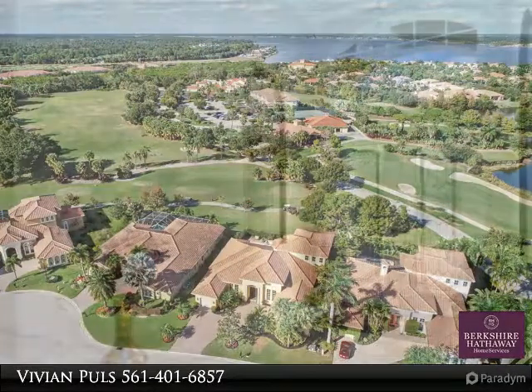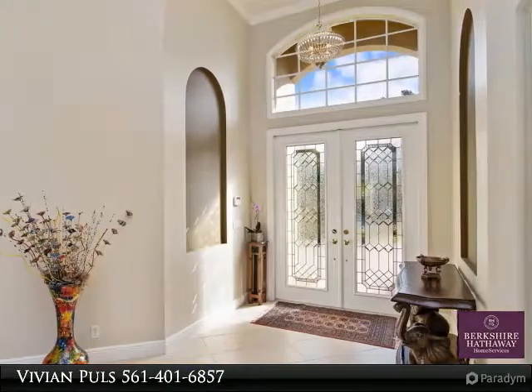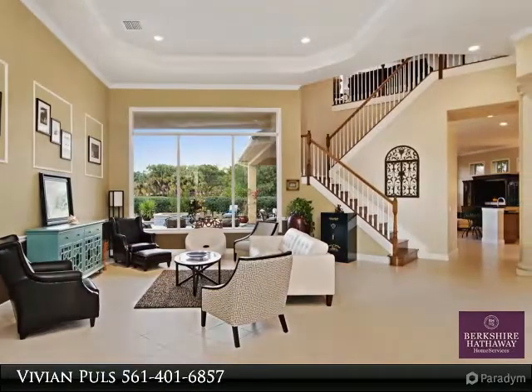Palm Cove is a premier golf and boating community with non-equity mandatory golf and yacht club fees or membership. Boat slips are available for sale. This community is gated and guarded with low HOA fees of $375 a month.